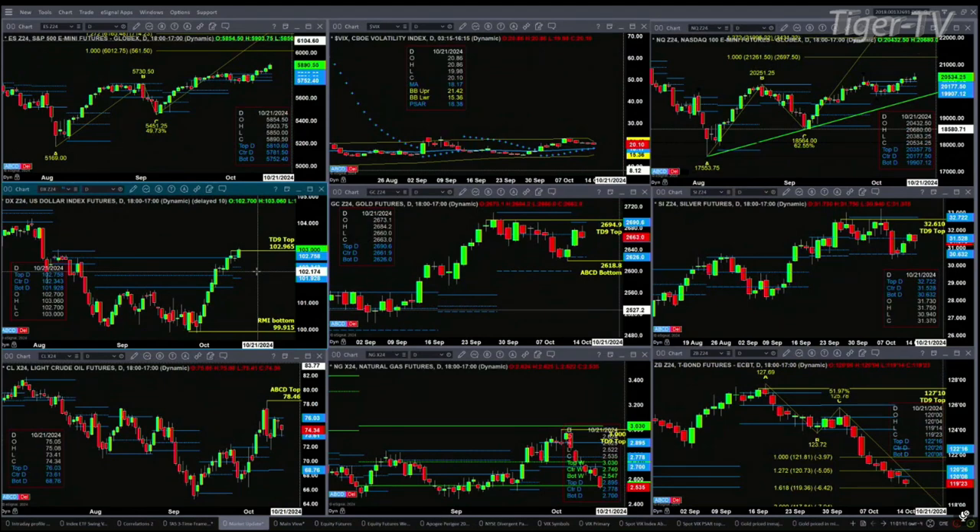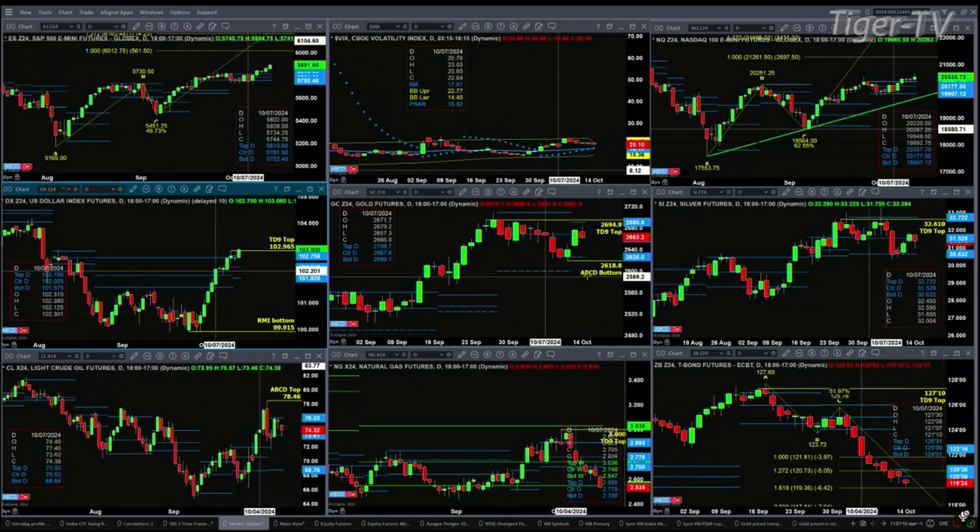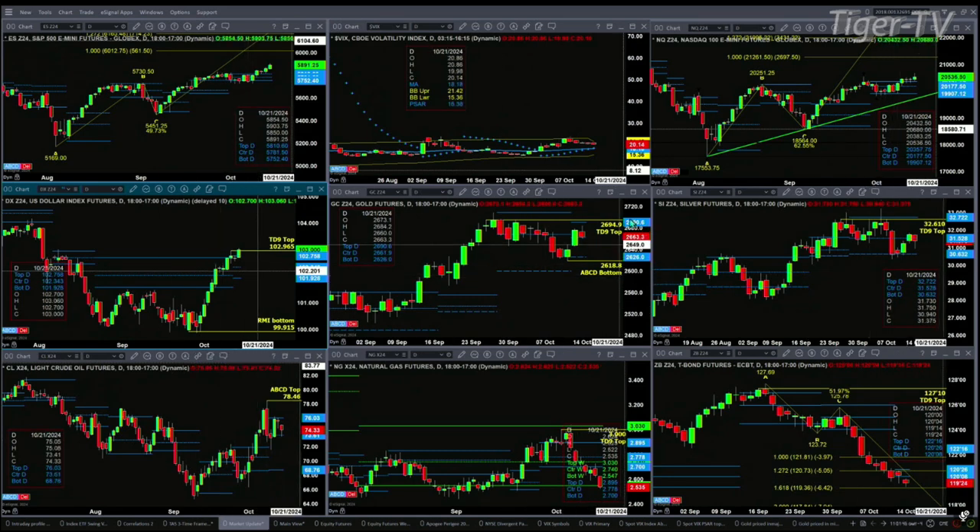Gold is consolidating within its daily profile, trading right now inside its sell zone — that's between 26.62 and 26.90. Support is down to the 26.26 level. In the case of silver, it consolidates within a profile as well. Support at 30.63, resistance at 32.72.